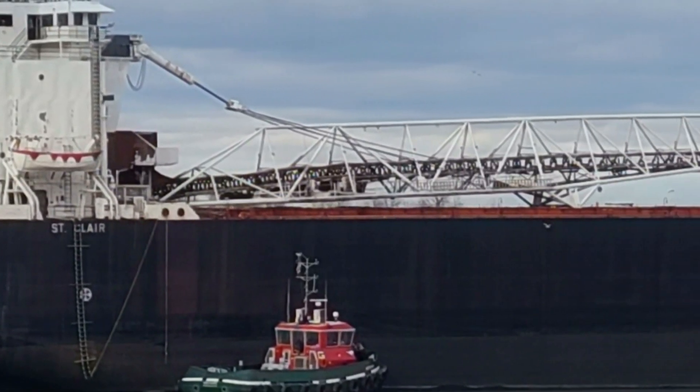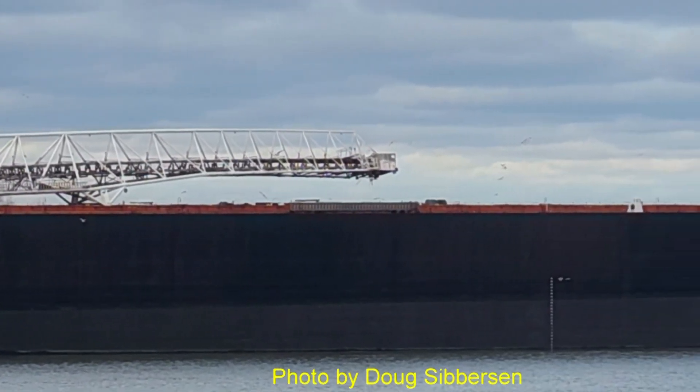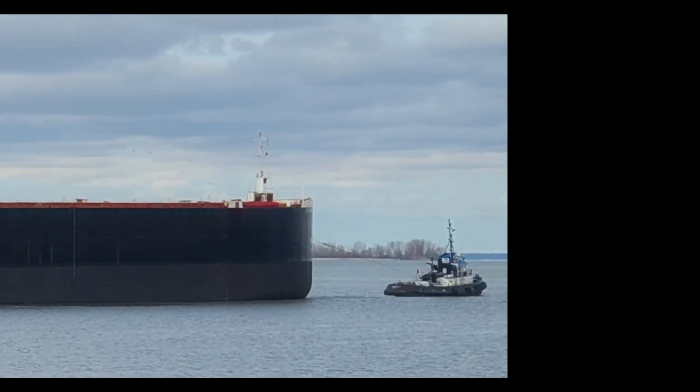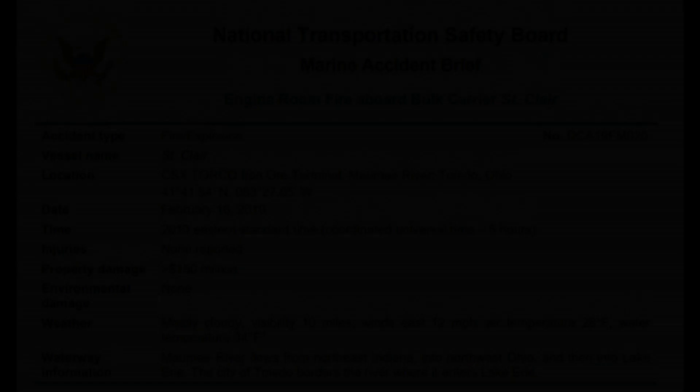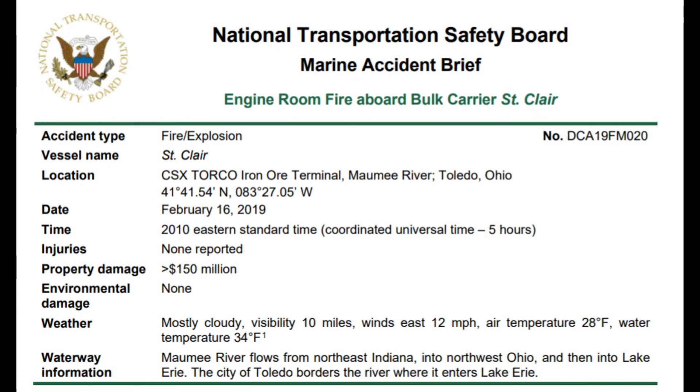The longest was the 826-footer Arthur B. Homer, which was towed to the same Canadian port for scrapping in 1986. That boat had been the sister ship to the Edmund Fitzgerald. The St. Clair was the victim of a raging onboard fire, and the following is from the NTSB's findings of that event.